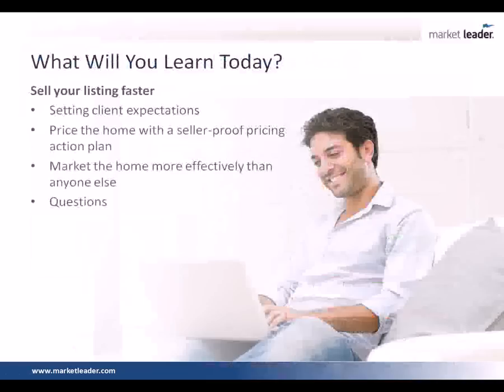So what will you learn today? Today's agenda is all about helping you sell your listings faster. We're going to focus on what Anton does to set client expectations before he even walks in the door to take that listing presentation. Second, we'll walk you through his seller-proof pricing action plan — how he ensures clients know when they need to reduce prices and sets them up for success. Third, you're going to see his marketing strategy on how he markets the home more effectively than anyone else. And of course, you'll have time to ask questions.